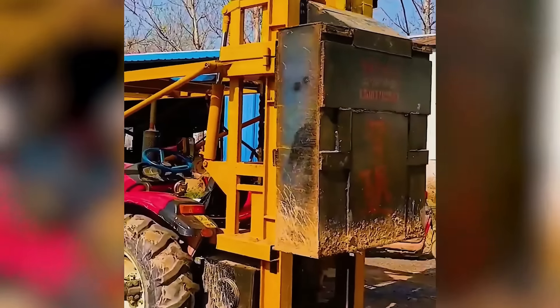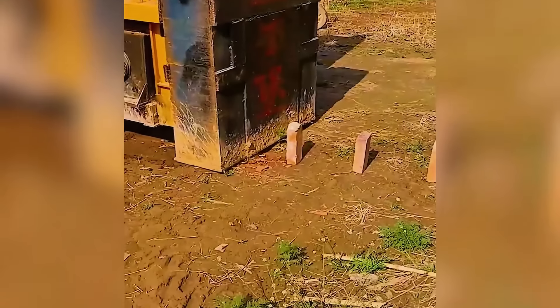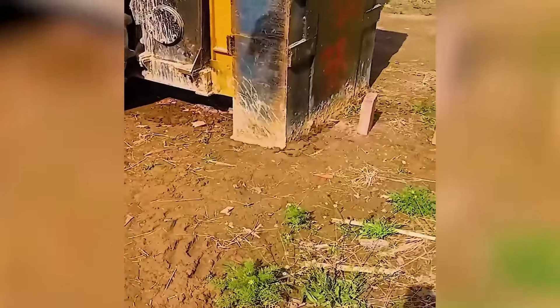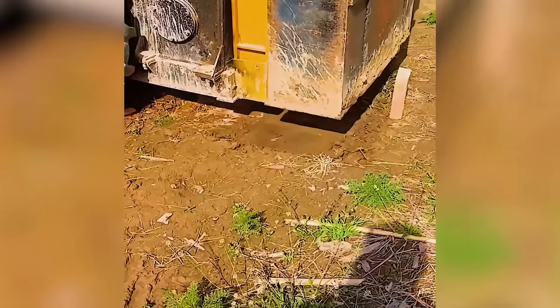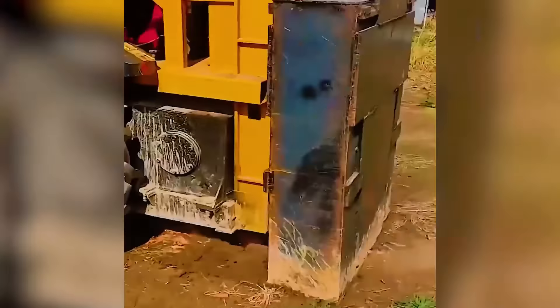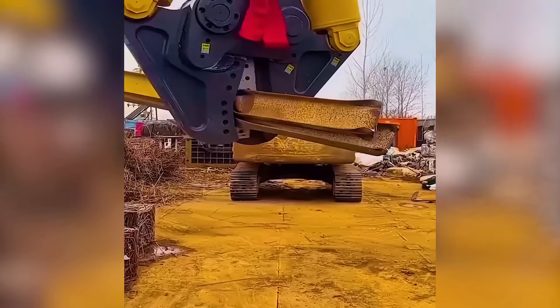Routine brick crushing takes an unexpected twist, introducing a scissor of massive scale.